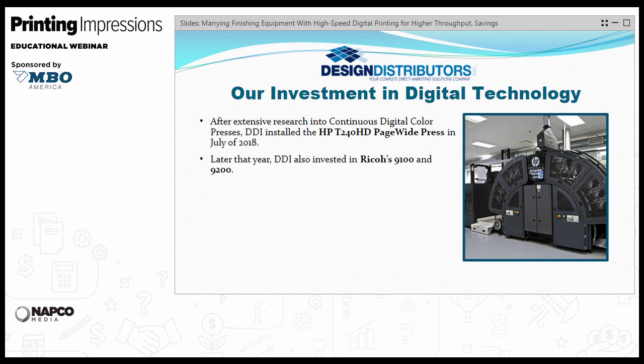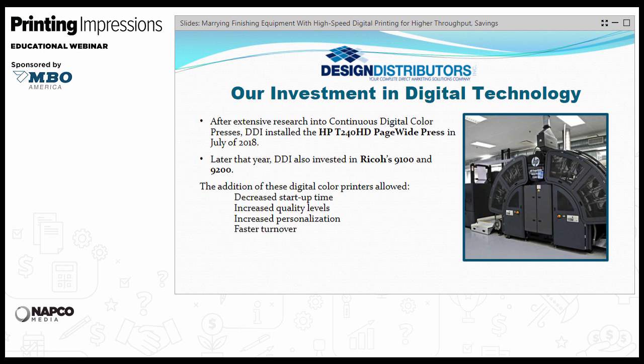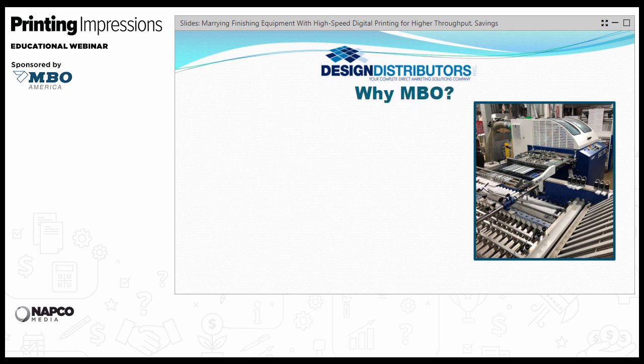Besides the inkjet system, we also upgraded and modernized our fleet of toner systems. The reasons we modernized and went toward inkjet include: decreased startup, increased quality levels, increased ability for color personalization, and faster turnover. Clients have embraced the new gamut of digital information available to improve their ROI and quicken response rates. Now I'm producing a lot more material off the imaging systems — I have to cut and fold it, add a variety of attachments to finish the work before I can get it inside an envelope, and if it's a self-mailer, score, fold, and glue it.